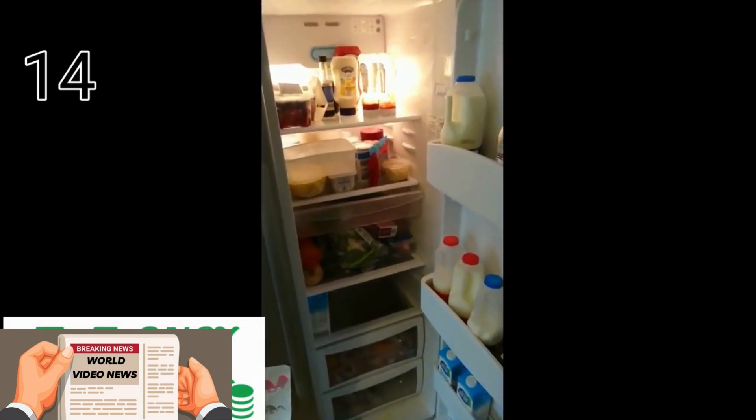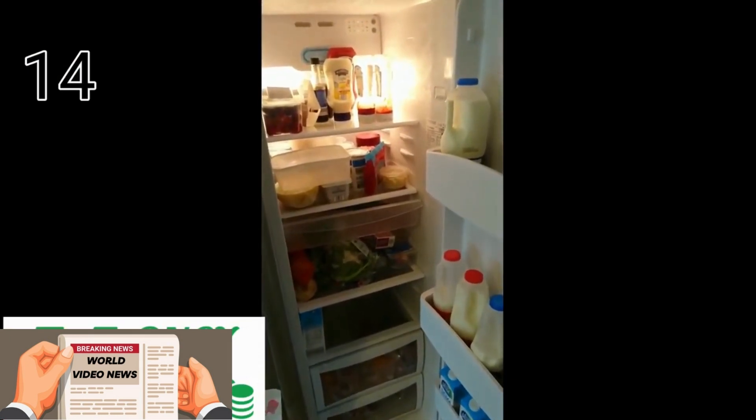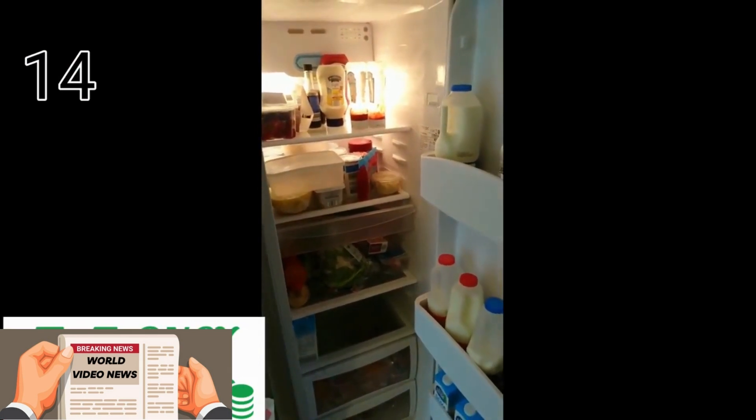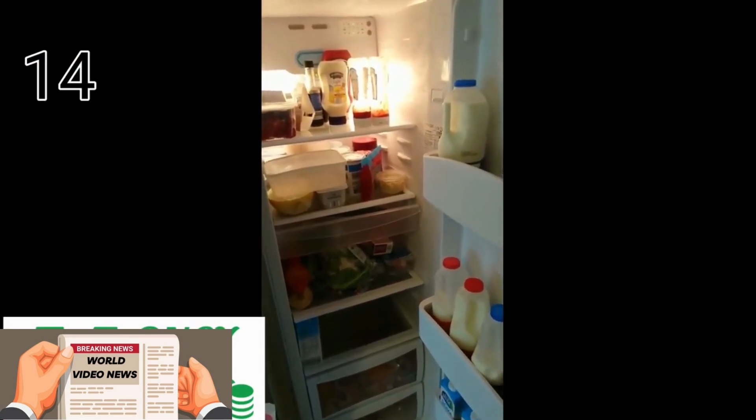Keep your fridge and freezer full. Solids hold their temperature better than gas, so fill it up with things that can be chilled — this will cut down on the power it uses. If it's sunny outside, dry your washing on the line rather than using the tumble dryer.